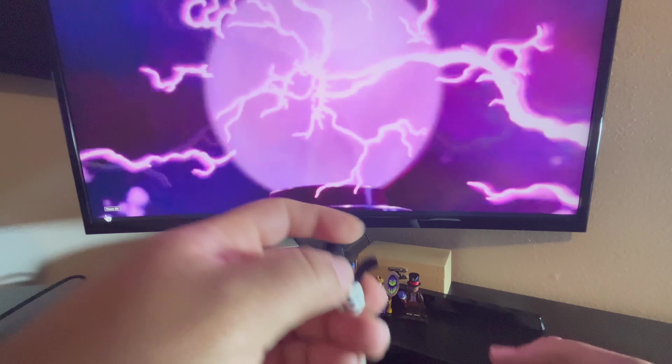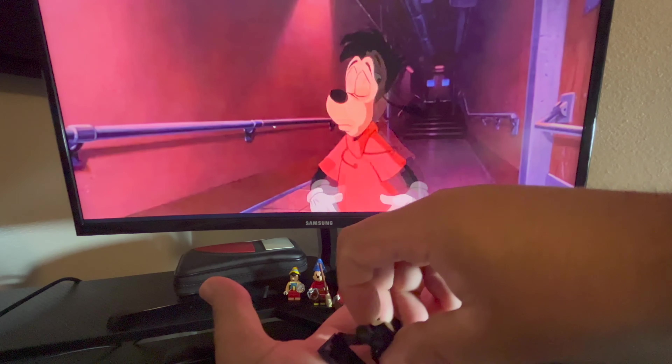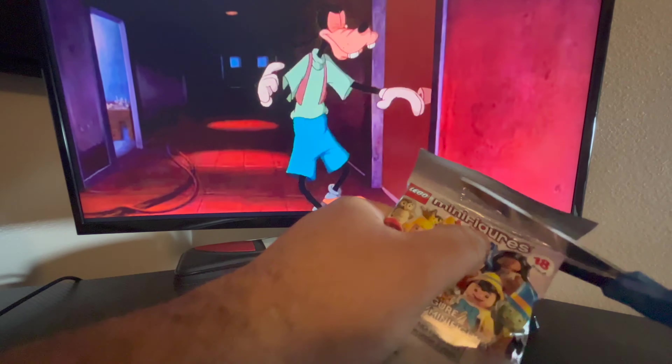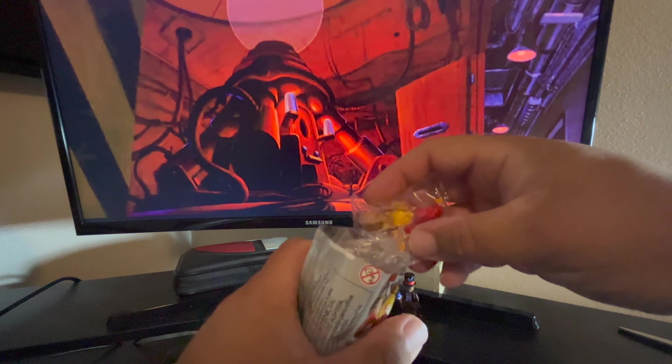Oh yes! That's the one I was looking for. We got Disney Oswald the Rabbit! Let's put them together. Let's see who we got next — this one's in some bags here.